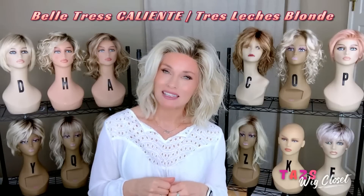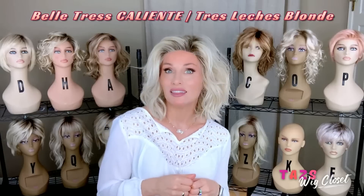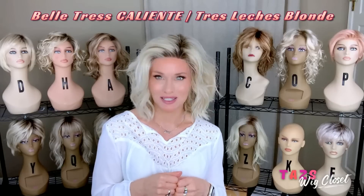Belle Tres Caliente is a short to mid-length beach wave style. It features a lace front, left monofilament side part. I'm showing it today in one of the newer colors called Tres Leches Blonde.